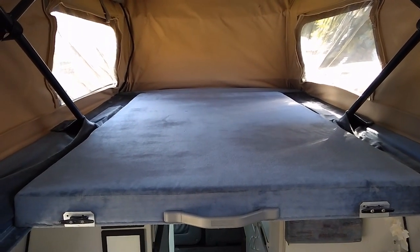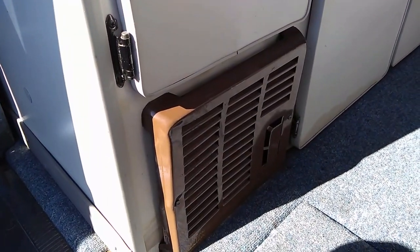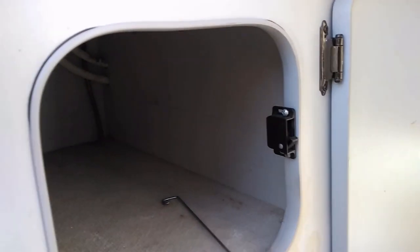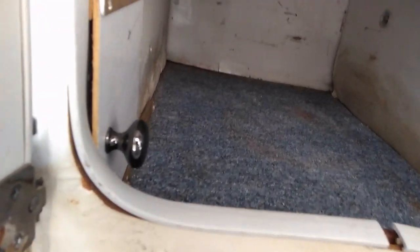Now we're looking at the back half of the van — the area I refer to as the galley. Back here we've got the propane two-burner stove, more storage, and the propane heater outlet down there. The storage is pretty good — there are drawers and cabinets down here. It looks like there's a little bit of water damage at some point, possibly from the water lines to the shower leaking.